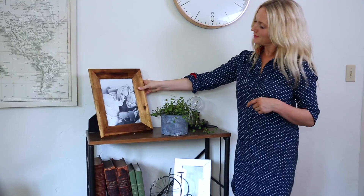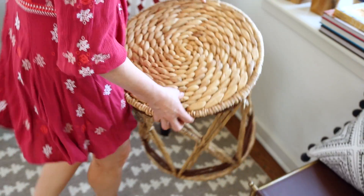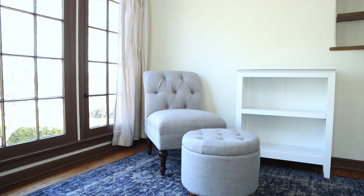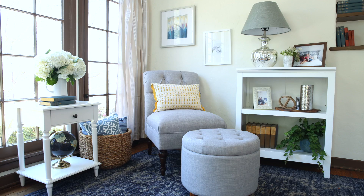I'm Emily Henderson, Target's home style expert and best-selling author, and I'm going to help you find your style. If you appreciate classic design motifs and want to live in a home that's really pulled together and beautifully decorated, then consider the traditional style all yours.